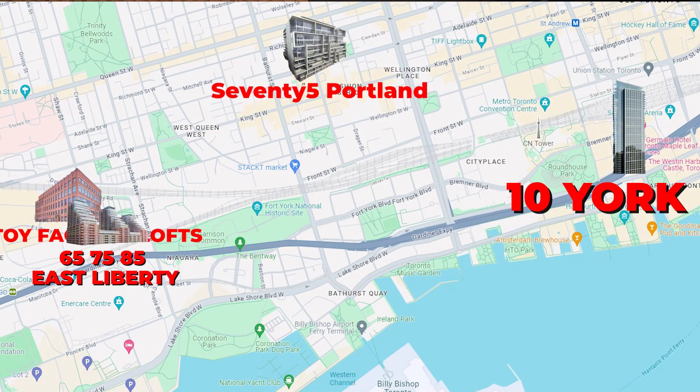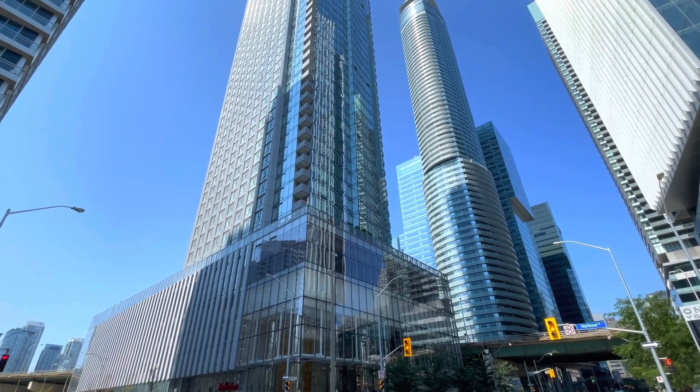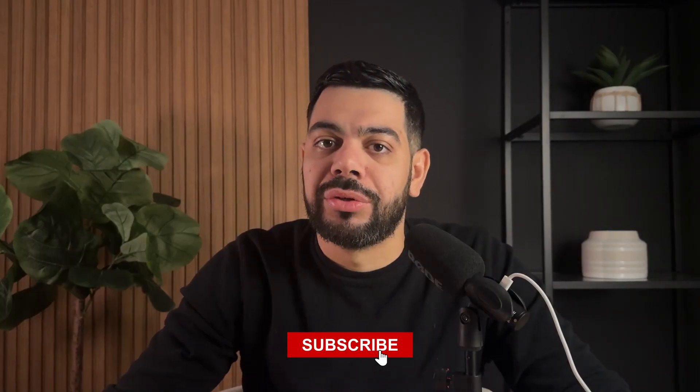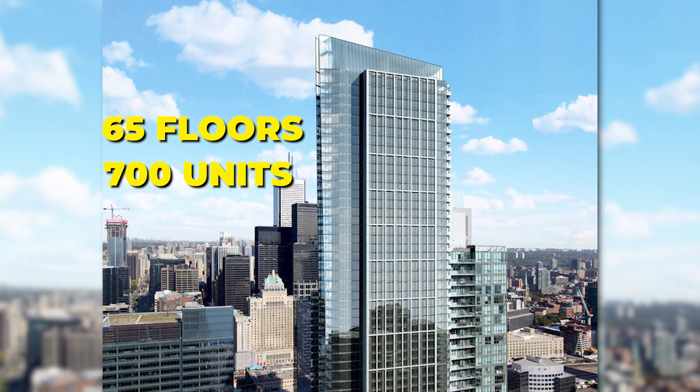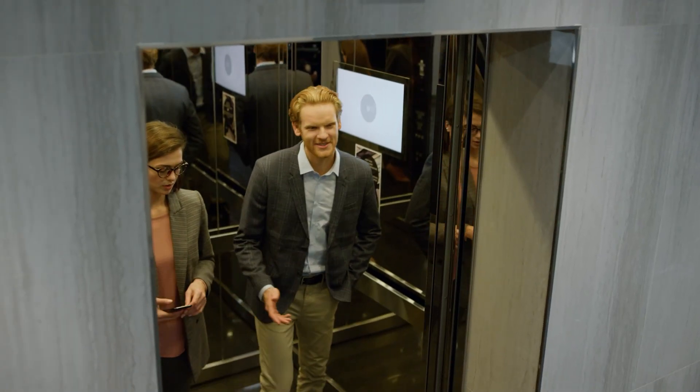Fourth on our list is 10 York Street — not to be confused with 12 or 14 York Street, which is Ice Condos and does seem to have a bad rep. This building was built by Tridel, a very reputable builder in Toronto, and is located near the intersection of Queens Quay West and York Street, right by Harborfront and the Gardiner. It's 65 floors with about 700 units total. Traditionally you'd have four elevators for a 25-to-30-story building, but this one has eight elevators split so that only some go to low-rise units and others go to the high-rise, keeping it from getting too congested. I've been to this building multiple times and don't think I've ever waited longer than a minute or two for an elevator.